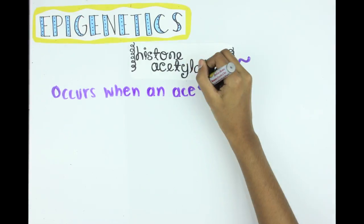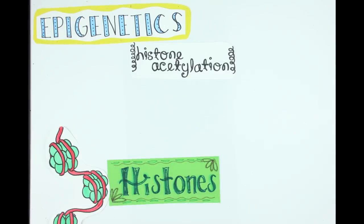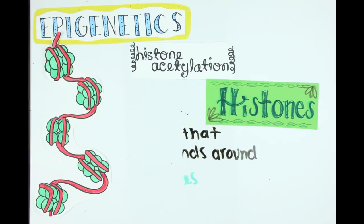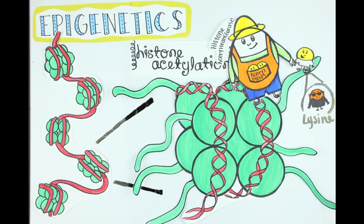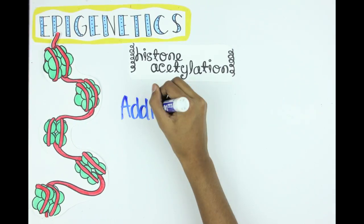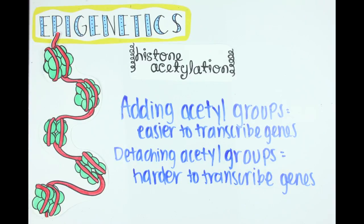Histone acetylation occurs when another type of molecule called an acetyl group is attached to a lysine amino acid of the N-terminal tail of a histone protein. Histones are proteins that the DNA winds around, sort of like thread wrapped around a spool — they keep the DNA compact and organized. Each one of these proteins also has a little tail of amino acids hanging off of them called the N-terminal tail, and one amino acid on this tail is lysine. This is the most common place where histone acetyltransferase enzymes can attach an acetyl group, or histone deacetylase enzymes can detach an acetyl group. Adding these molecules changes the histone structure and loosens up the DNA wound around them, so RNA polymerase can easily transcribe genes. While removing them tightens the DNA, making it harder for RNA polymerase to transcribe genes.